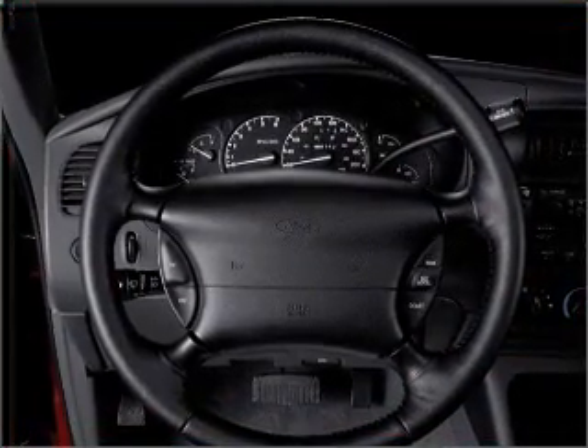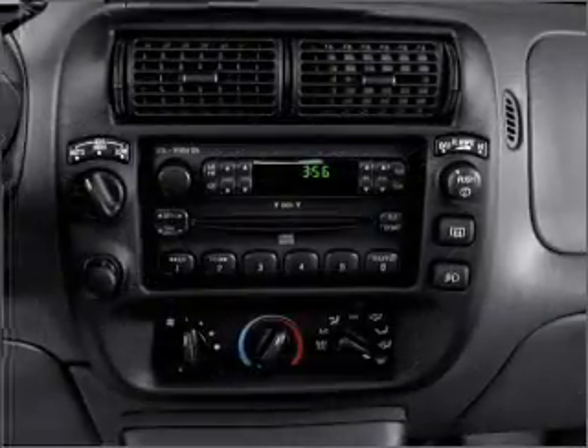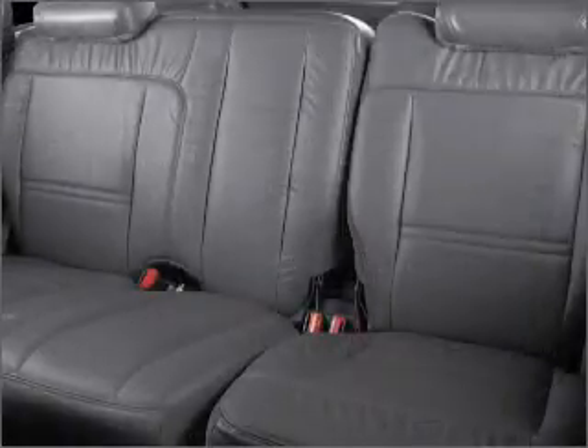Air conditioning, power door locks, power windows, power steering, cruise control, power mirrors, an AM-FM stereo, and an adjustable tilt steering wheel. Call today to schedule a test drive.